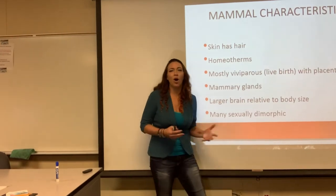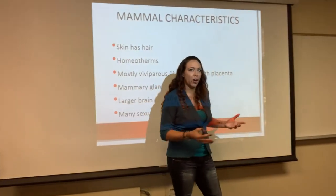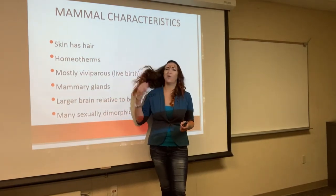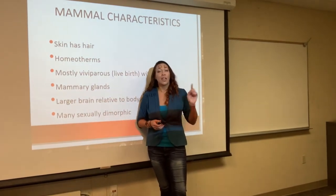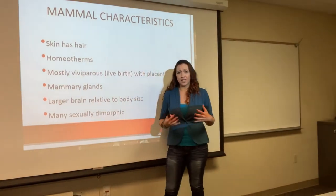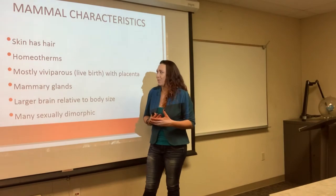Let's talk about what all mammals have. First, we all have hair. You might say that whale does not have hair — in fact, it does; it's just greatly reduced. So all mammals have hair. This is a classic characterization of mammals.